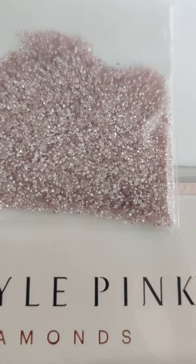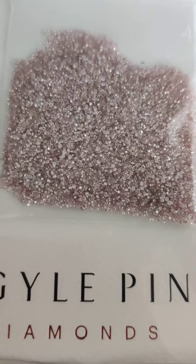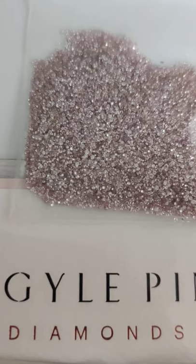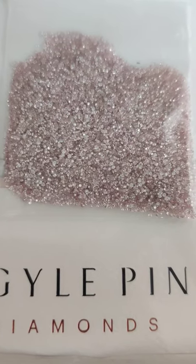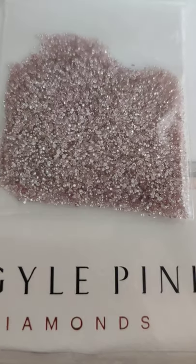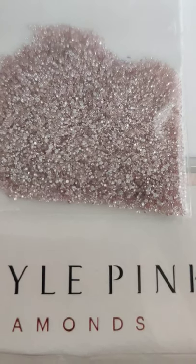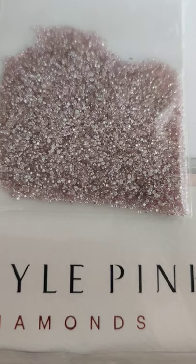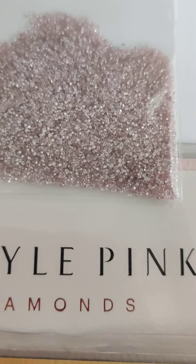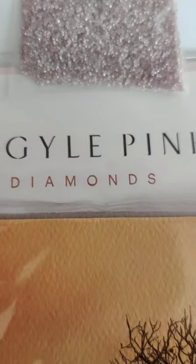The mine is getting close to closure as there is no further deposit of these diamonds, so in the coming time you will see them getting even rarer. If you have been thinking, anticipating, or contemplating about buying, I would suggest this is the right time. I would love to be your guide and consultant to help you source these diamonds at the right price and right quality.